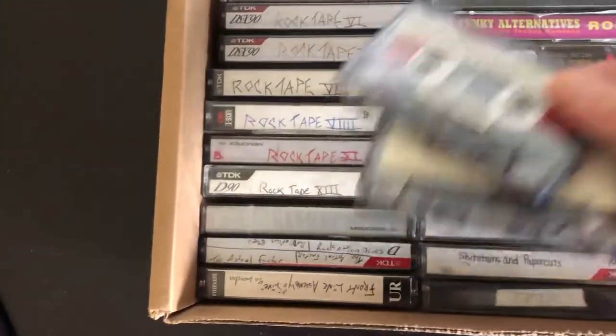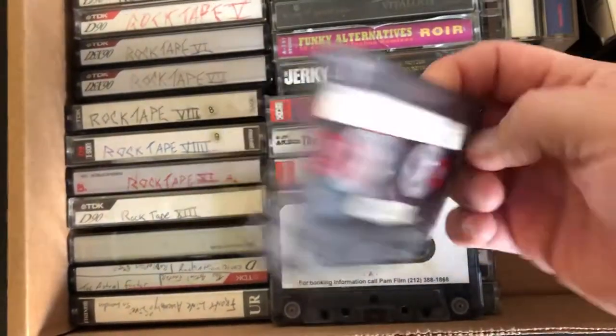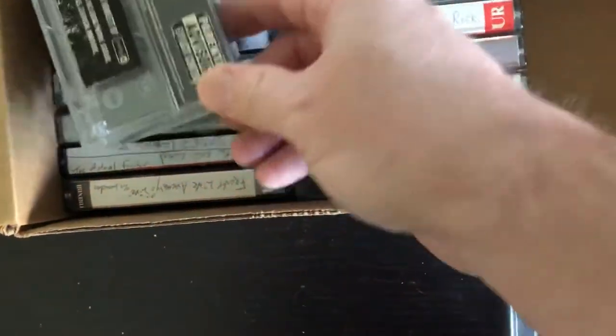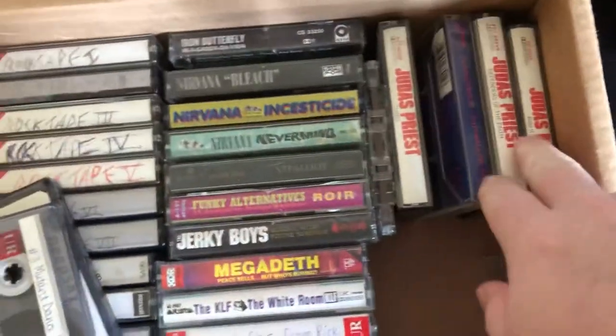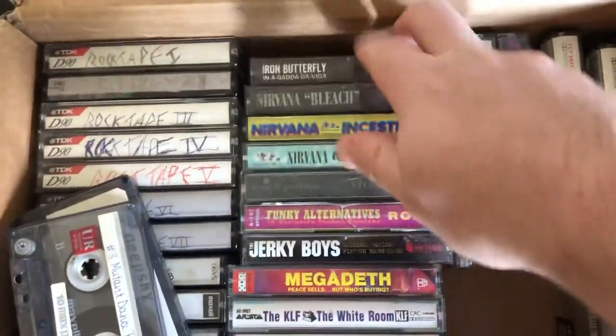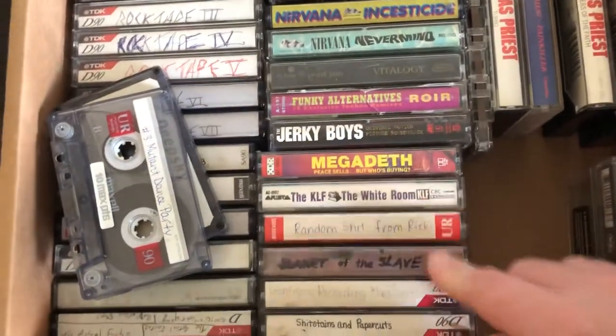I also have some cassettes I made when I was really young — I used to call them 'rock tape.' And tapes that my wife made me when we were teenagers. Then this was a 'Mutant Dance Party,' which was a show we used to record samplers from. I still have some of those. There's Prodigy, Daft Chamber sessions, cool mix albums, Nirvana, Iron Butterfly, Megadeth, The Funky Alternatives, KLF — you can see what's in there.